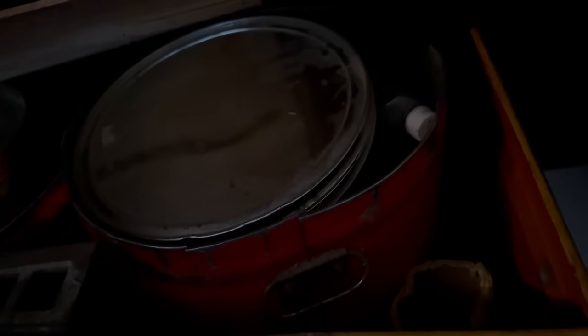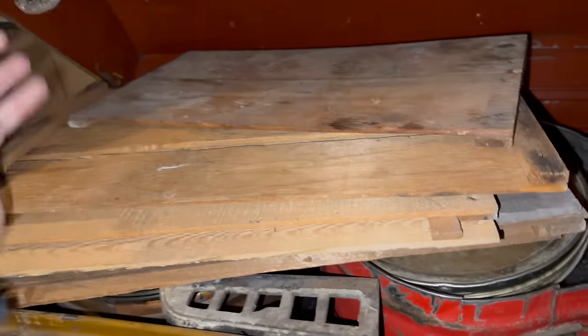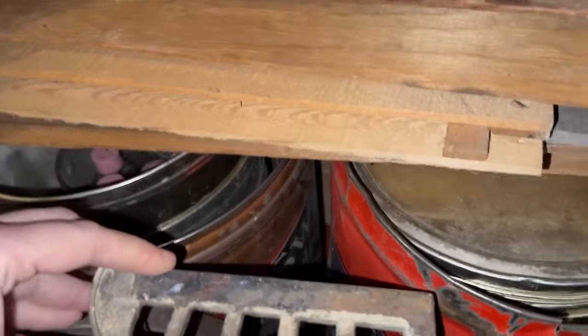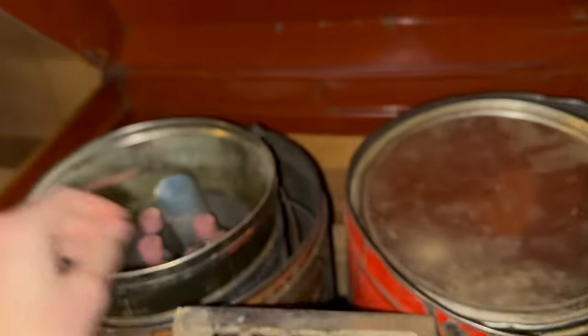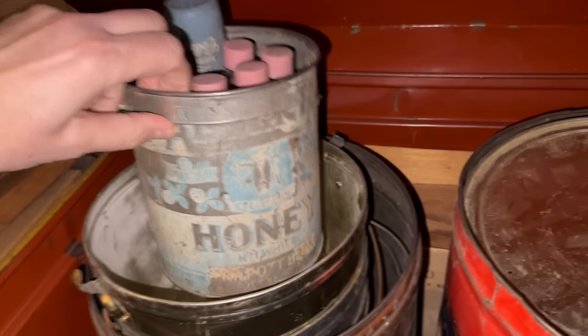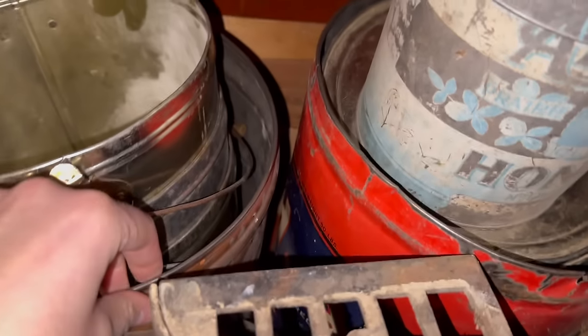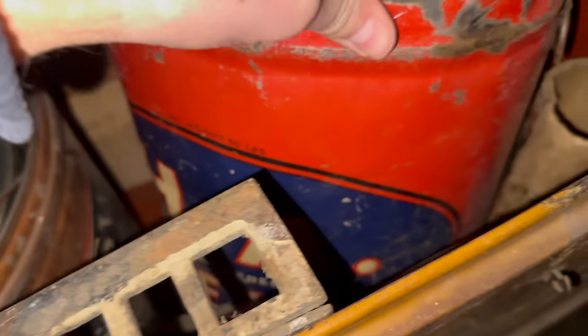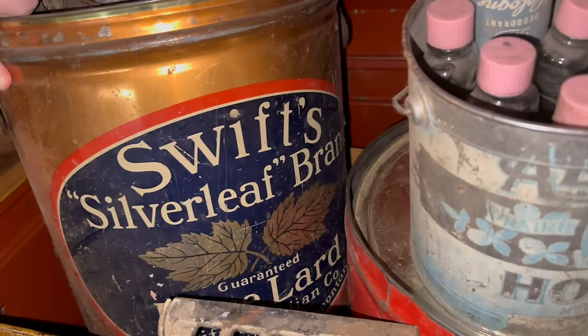If any of these are oil cans, it might be worth looking at. I'm going to get the light on here so I can see better. Any tin that has a name on it — a graphic — is what you want to look for. Like this one: Swift's Silverleaf Brand Pure Lard. Well, that's a big bucket of lard! There's an old honey container too, unfortunately a bit worse for wear, but those lids are going to come in handy because they're probably the lids for these tins.